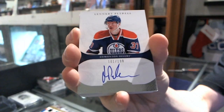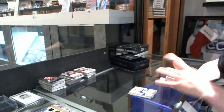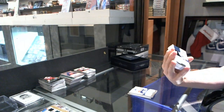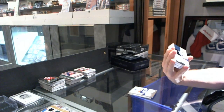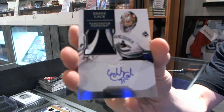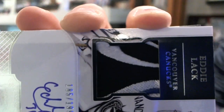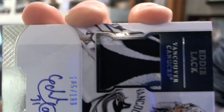Oh, that's cool — see it's the eye of the Canuck. We've got a rookie patch auto to 199 for the Vancouver Canucks — Eddie Lack. You can actually angle it — that is legitimately the eye of the whale on the patch, which is pretty damn cool.